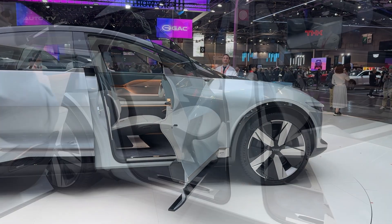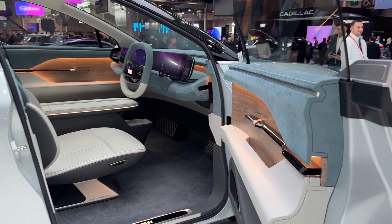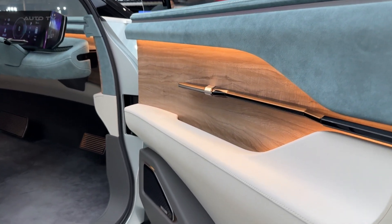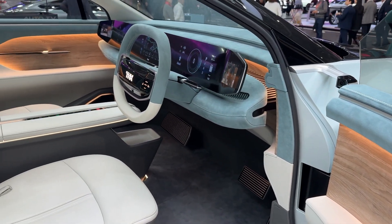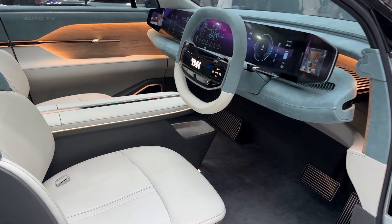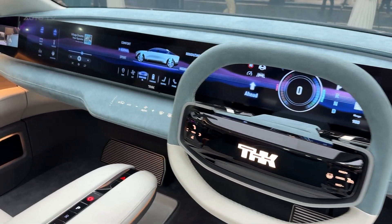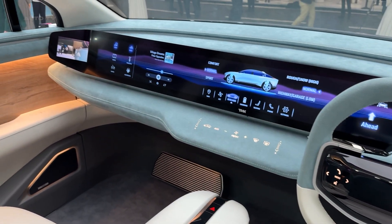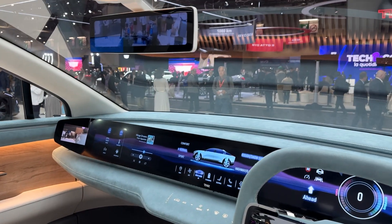Here's where things get really interesting. The LSR05 features wireless charging technology that could revolutionize how we think about EV range anxiety. Imagine roads with embedded charging panels that power your car while you drive. When combined with the adjustable suspension, which can lower the car for optimal charging efficiency, THK claims this could mean smaller batteries without compromising range.